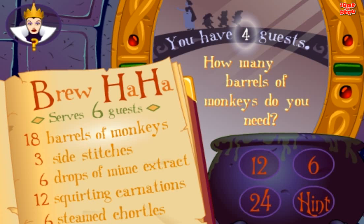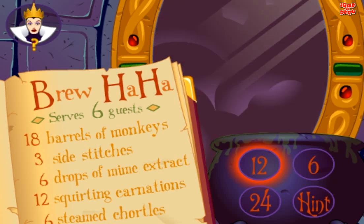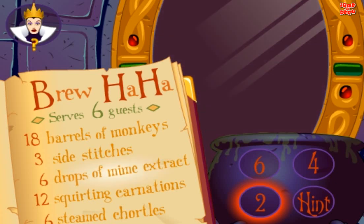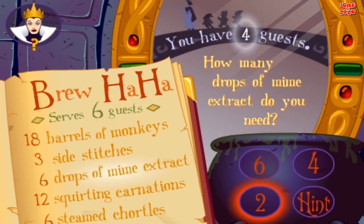Good. How many hard work do you need? Yes. How many drops of mime extract do you need?